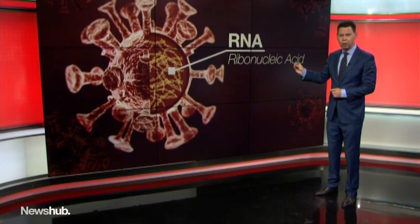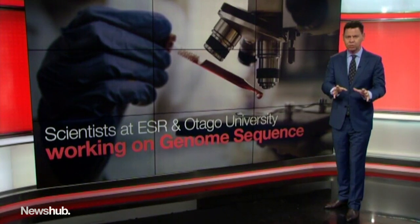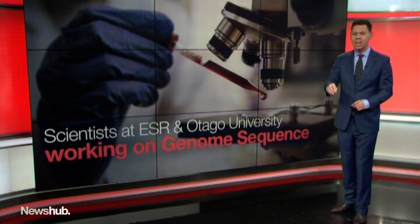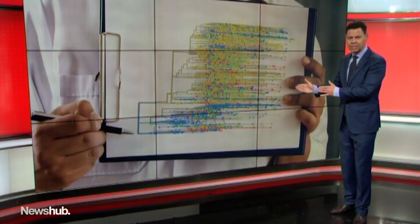This is the coronavirus, and inside it is ribonucleic acid — RNA — which is like our DNA. Scientists at the ESR and University of Otago have taken that RNA out of samples from the four cases and are breaking it down into a very complicated genome sequence. Here it is, with Wuhan right down there at the start.